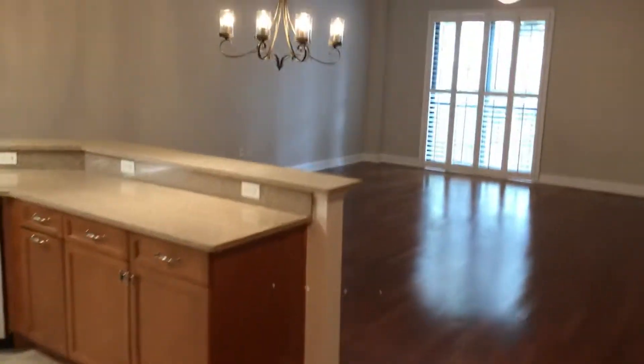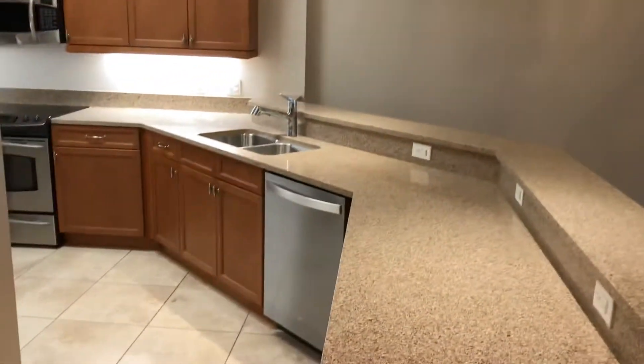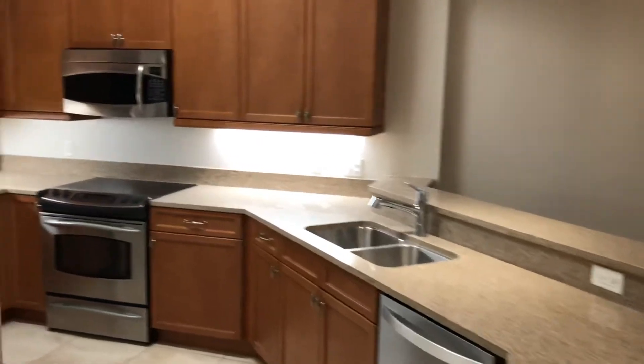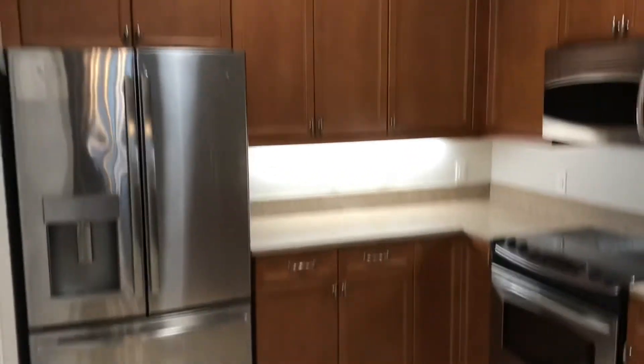As we enter here we've got an open floor plan, so your dining and living room combo, granite countertops, stainless appliances, and the real hardwood cabinets.